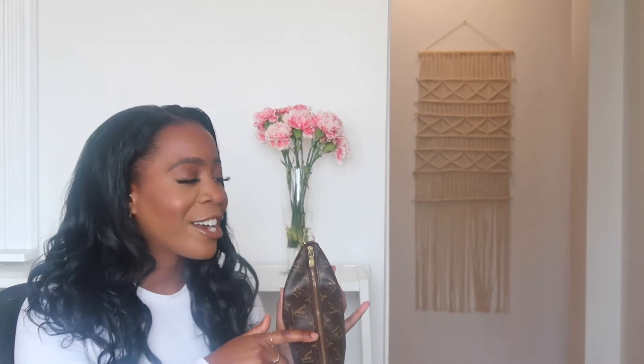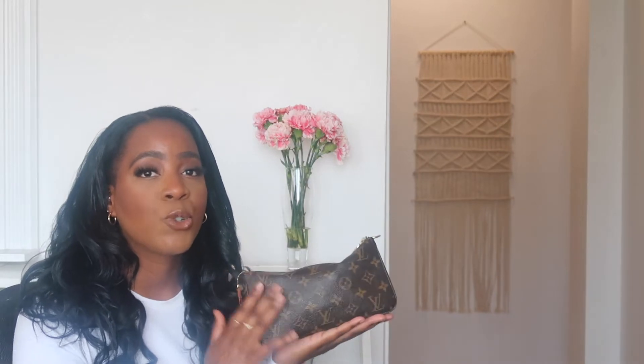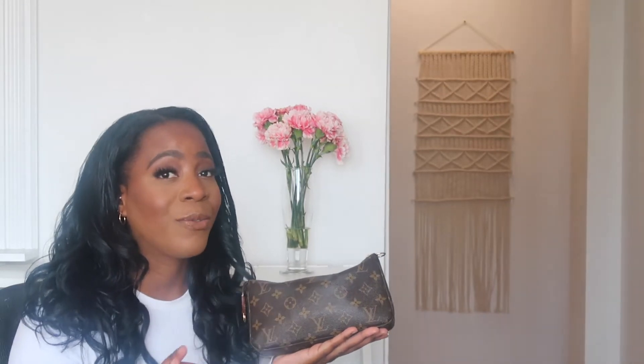It has gold hardware, and I think it's the perfect contrast with the brown and the gold. The vachetta, when it patinas to that beautiful almond color, is just delectable. The print is neutral, so if you're one of those people that wears a lot of black, white, gray, brown — the neutral colors — this will go with your outfit on a daily basis.